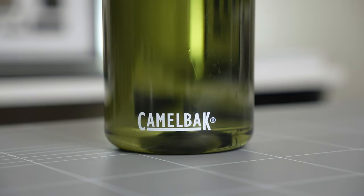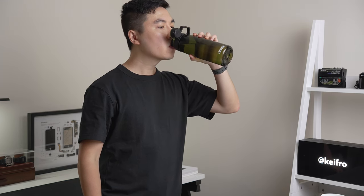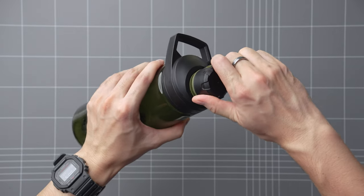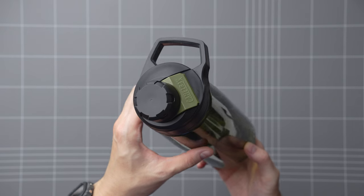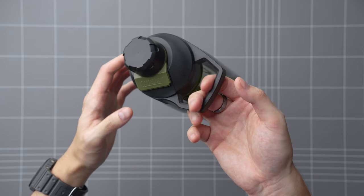The Camelbak Chute Mag bottle — I've been using it for the past half year and it's been my most used piece of gear during the summer. The one I have is the 750ml standard version; however, there is a more expensive version with stainless steel insulation. The standard version is a decent water bottle for its price — sometimes I've seen it go on sale on Amazon for under AU$30. The Chute Mag has an integrated carry handle which makes it easier to grab on the go or attach to the outside of a backpack with a carabiner.